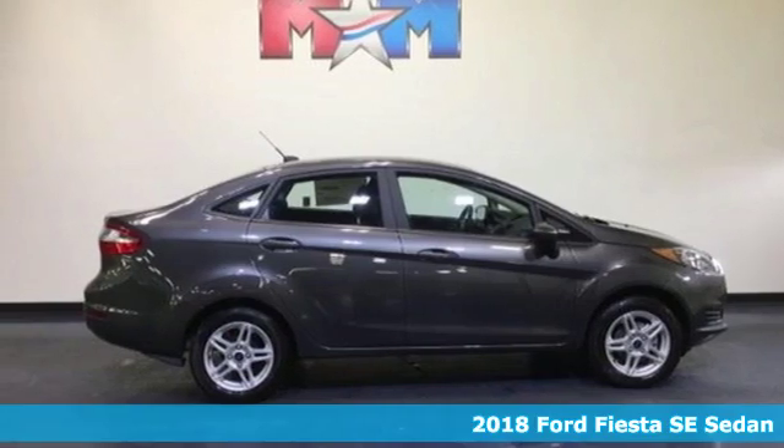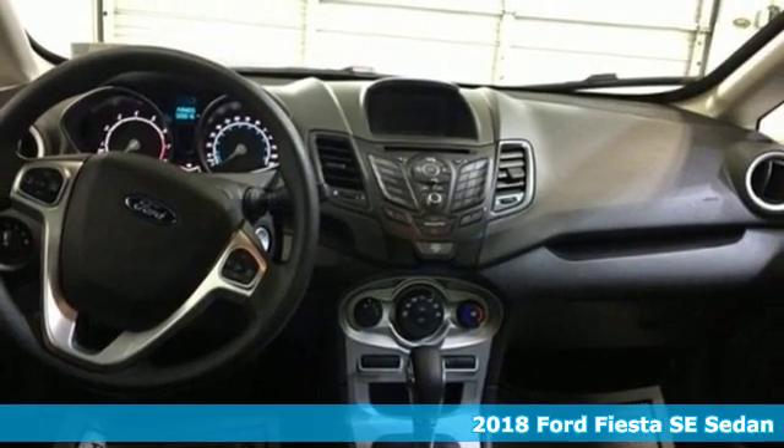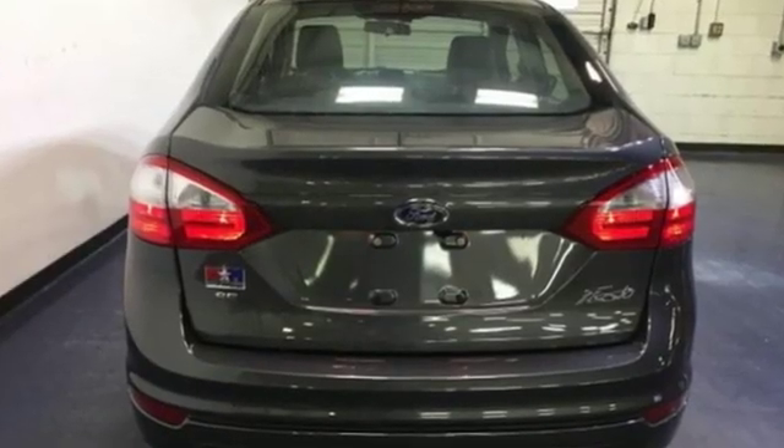Here's a new 2018 Ford Fiesta. Throw the conventions of a subcompact class out the window in this affordable, sporty, and intelligently equipped Fiesta. And it comes with all the amenities you need.